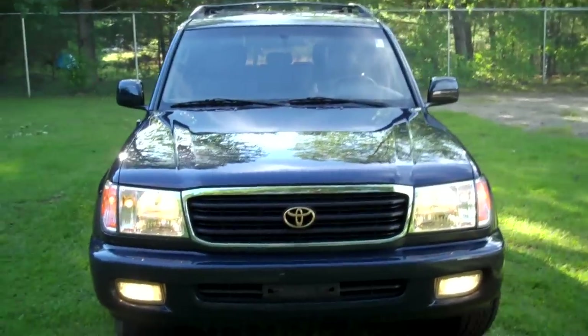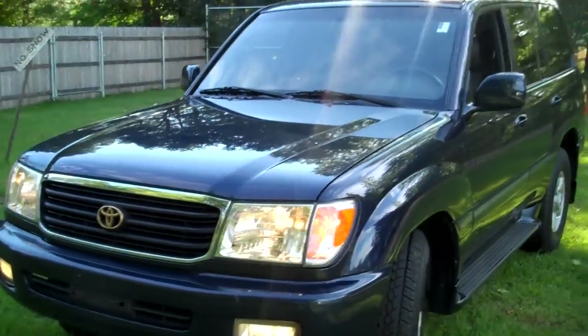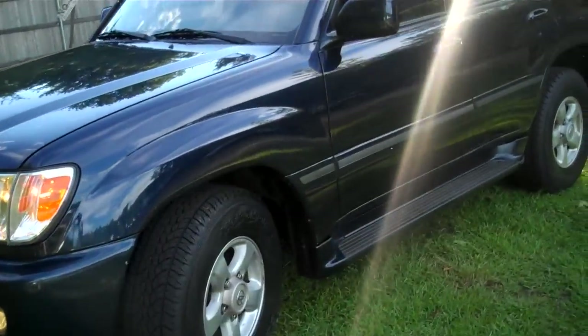Just over 117,000 miles. Blue in color. It's got brand new tires.